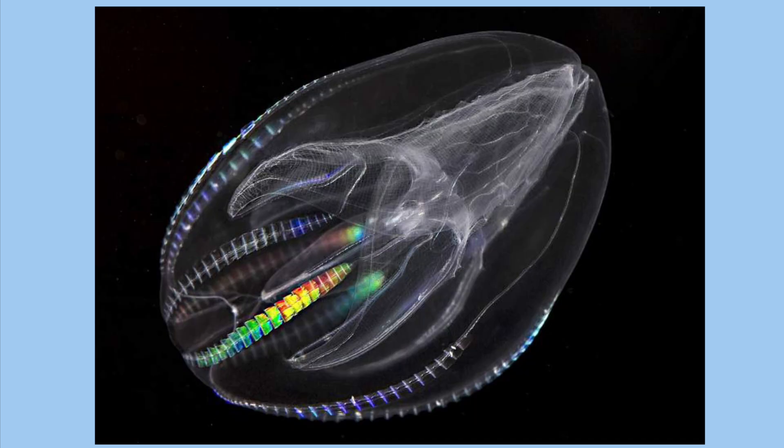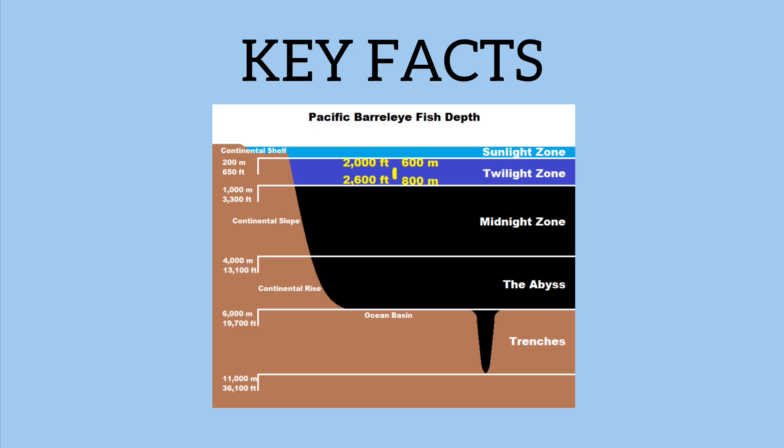At these incredible depths it's incredibly challenging. You have high pressure, low temperatures, and very limited light — all of which the Barrel Eye Fish has evolved to handle.